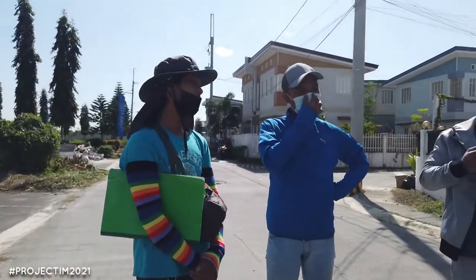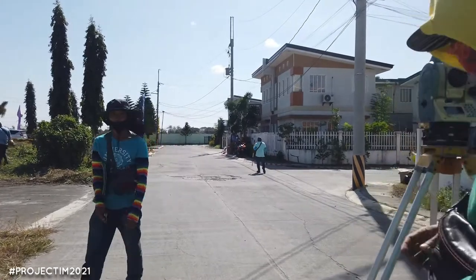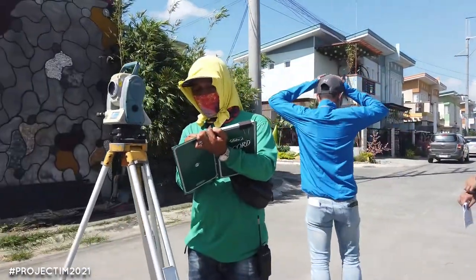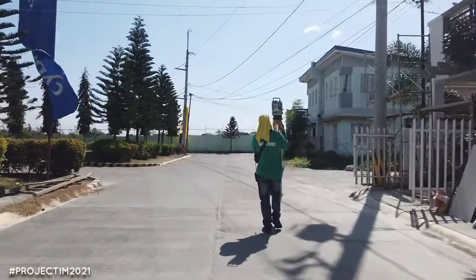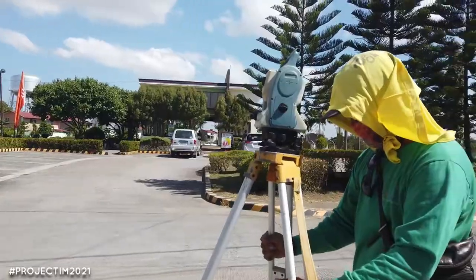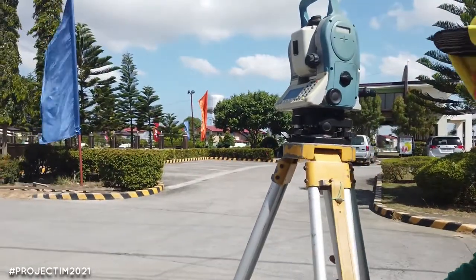That's part of the plan. List the coordinates there. That's for checking, Kuya — to verify if your sighting earlier was correct here, on the coordinates. Whether it lines up properly over there.